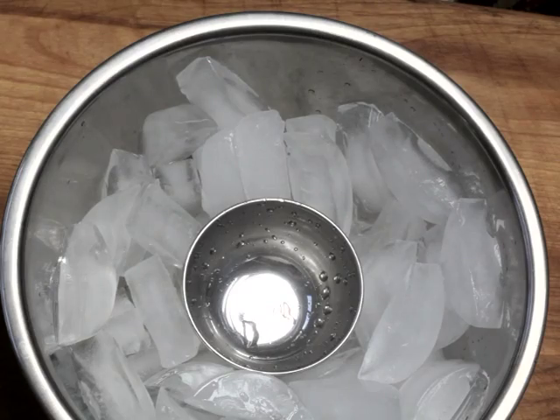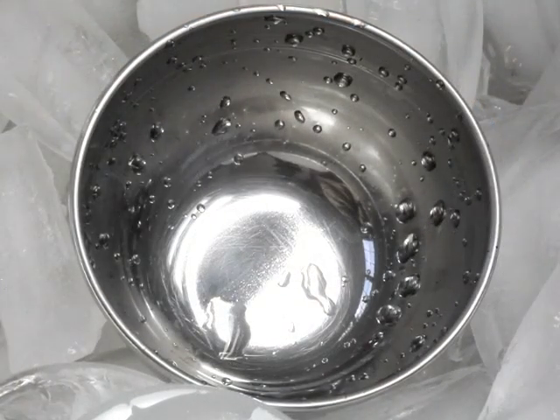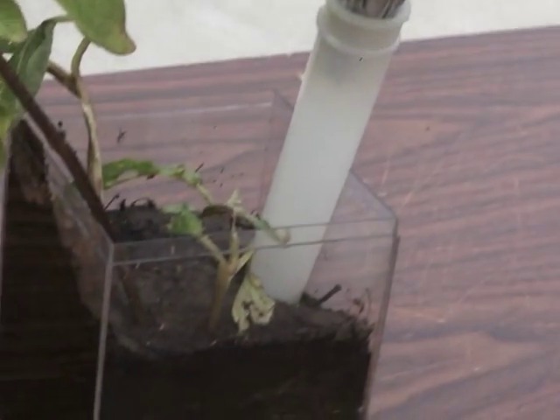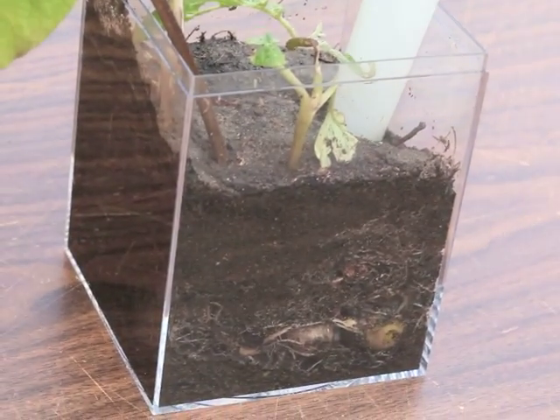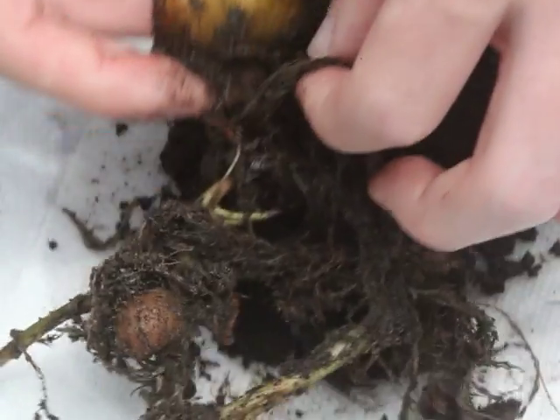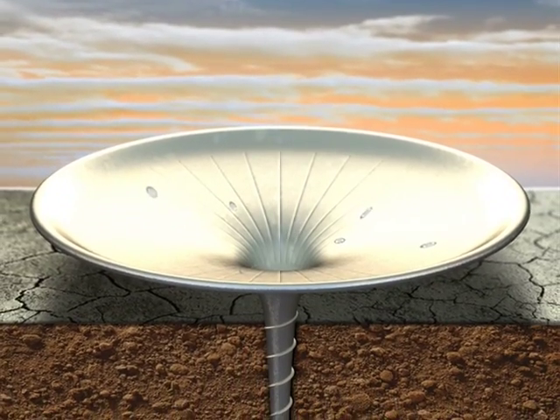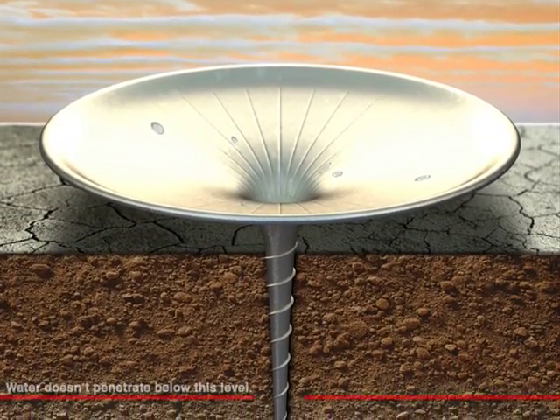We have to solve two problems. Condensing water from the air is one problem — we want to maximize that. The other problem is getting the water to the roots before it evaporates. If you go deep enough in the soil, you can get below the level where it will evaporate, and then plants can use it. What we came up with is basically a funnel that collects dew and then drips it deep into the ground.